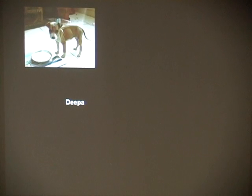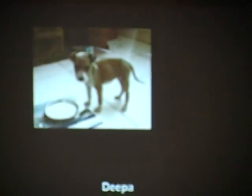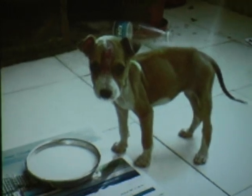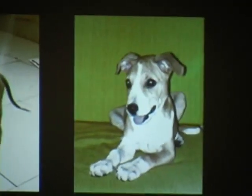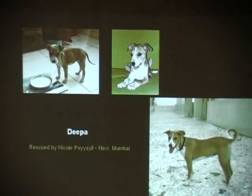Now these are going to be pictures of rescuing dogs. The people, particularly in Mumbai, when you read their blogs, they are very serious about rescuing the in dogs. Deepa — it's not dark enough for you to see — but Deepa was found injured and has a very deep scar on her forehead. This is Deepa after she healed. She was rescued by Nicole in Mumbai.